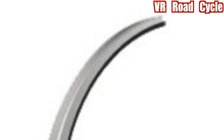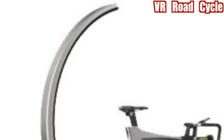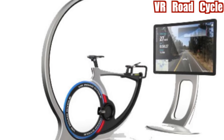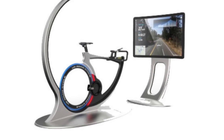VR Road Cycle. The VR Road Cycle is an immersive simulation device that utilizes actual street level images to render a realistic 3D environment for cycling. Features include online racing, route customization and fitness monitoring.